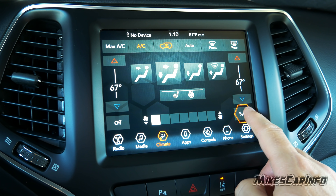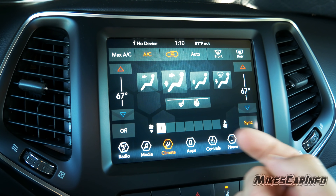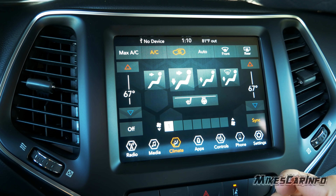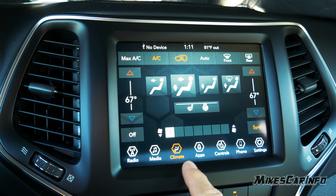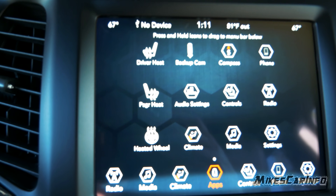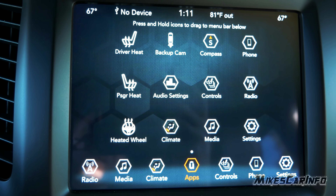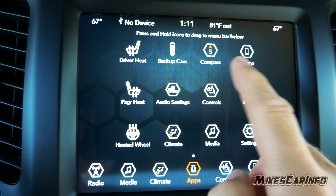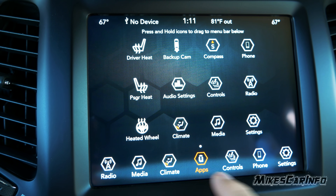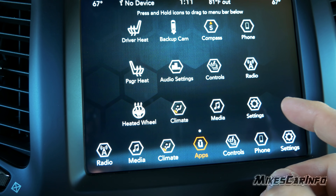The next icon is Apps — all the icons you can have on the home screen. You can view the backup camera, go into audio settings, seat heat controls, and there's a compass that looks pretty cool. Let's look at controls: heated seat with high and low two-stage, heated steering wheel, backup camera shortcut, and settings as a shortcut.